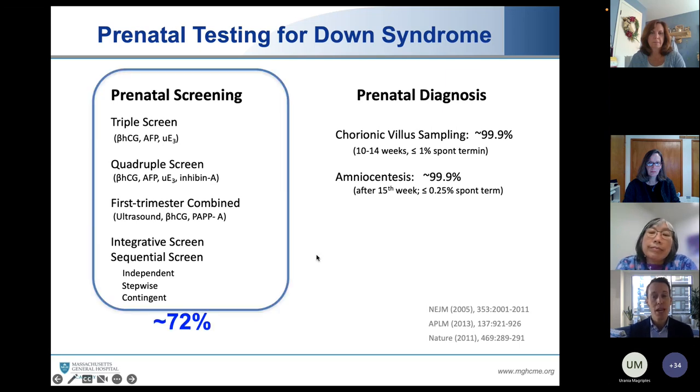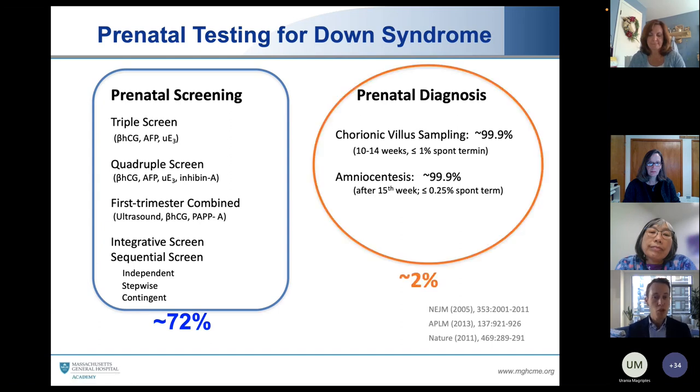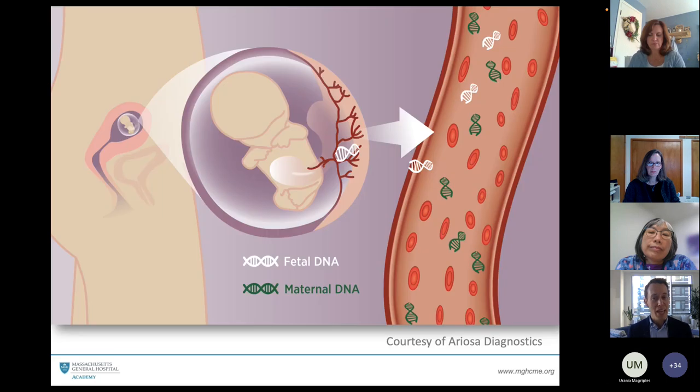About 72% of pregnant persons in the United States are now pursuing one of the prenatal screening options, and about 2% will go on to pursue one of these prenatal diagnostic tests. The landscape changed in October of 2011 when a new prenatal screening option was added to the menu: the cell-free DNA test, also known as non-invasive prenatal screening test or NIPS.